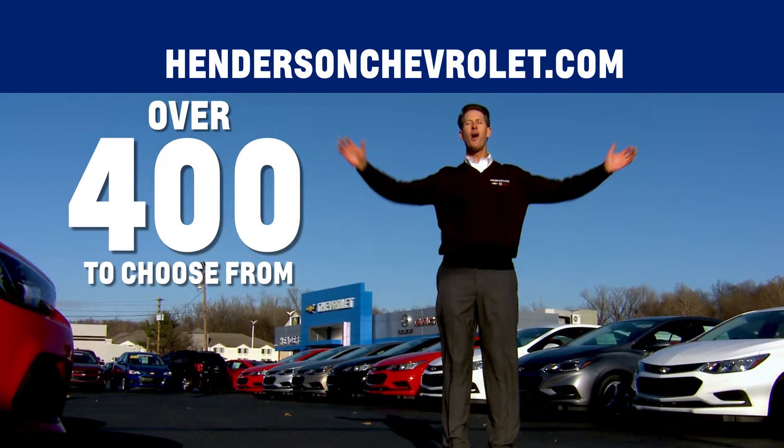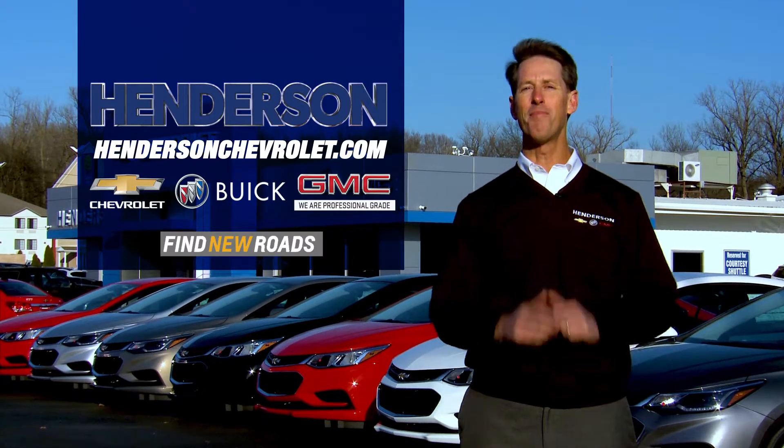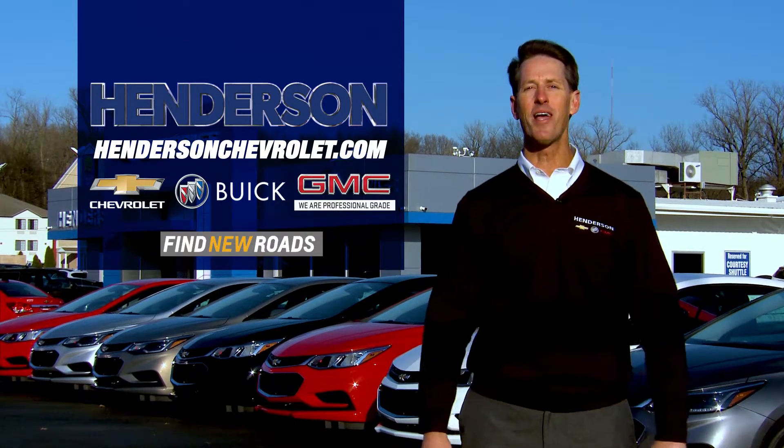See HendersonChevrolet.com for all our inventory. Find new roads or cross that money-saving bridge to Henderson Chevrolet Buick GMC.